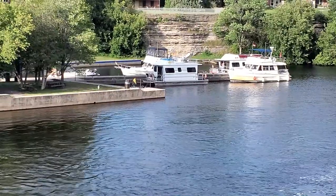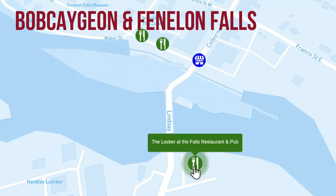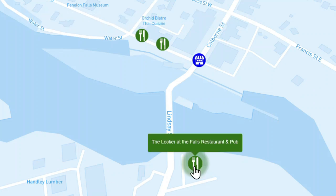So that was our view of Fenelon Falls and Bobcaygeon. We'll be back soon with another Great Loop Lifestyle video. The next will be from Orillia. Thanks for watching.